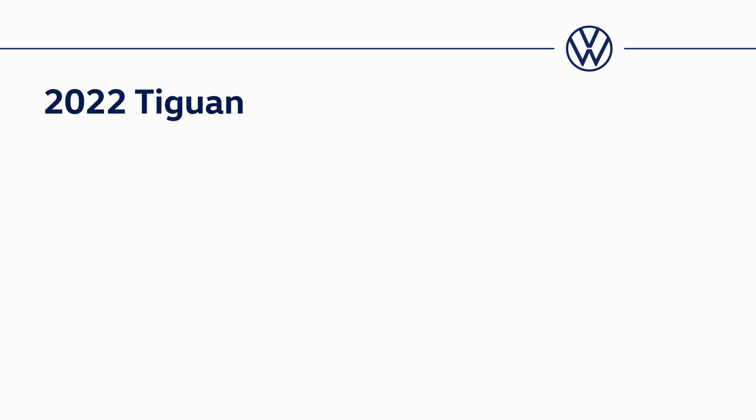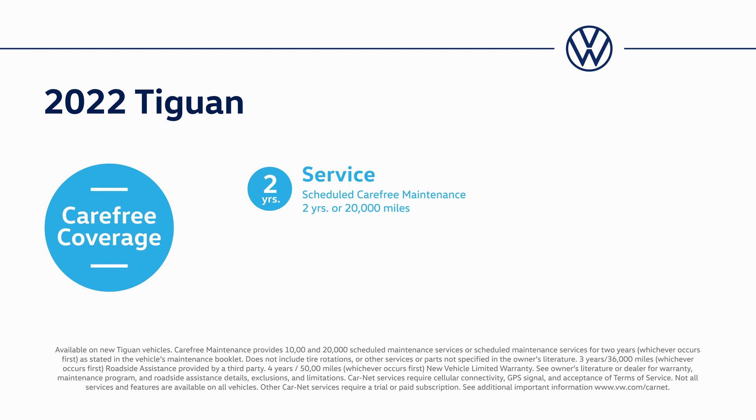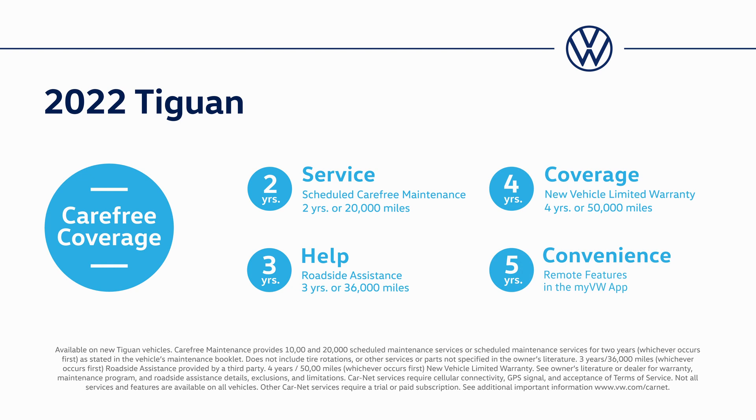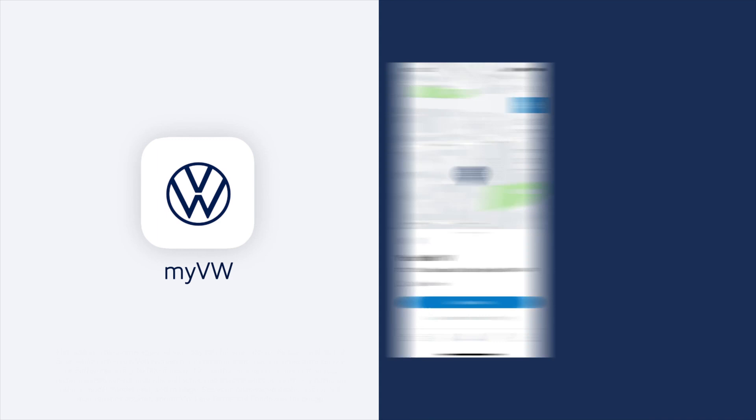That's just some of what you can do to make your Volkswagen even more enjoyable to drive. And you'll be glad to know it's all backed by our carefree coverage, which comes with every new Volkswagen. Coverage includes carefree maintenance, roadside assistance, a new vehicle limited warranty, and Car-Net remote access features such as remote lock and unlock. See the complete suite of benefits at vw.com/coverage.